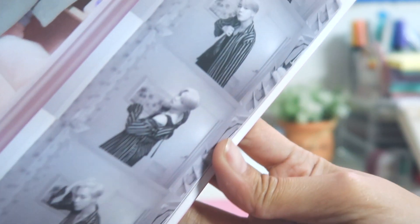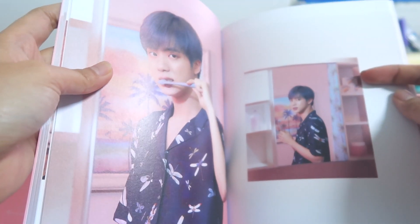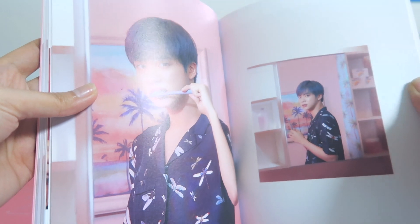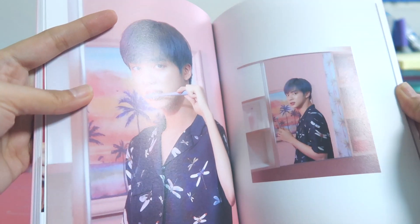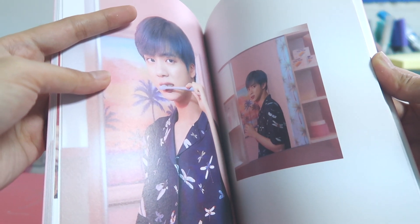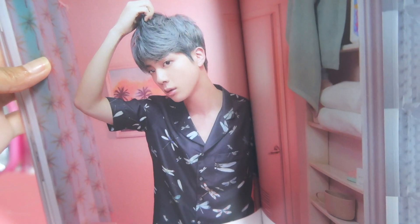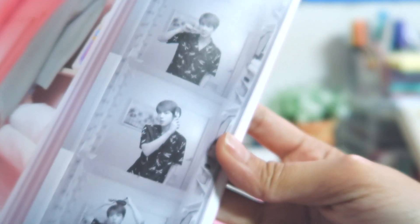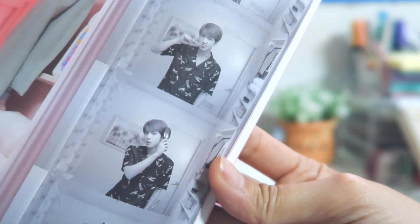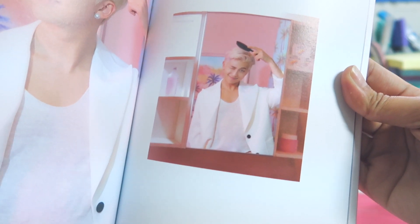We have Jimin looking so good brushing his teeth too. Park Jimin, if you do not stay in your lane! He's so cute — I love his shirt here, he looks so good, and his hair. He also looks like an anime character, he's unreal. I also really love his photo here — this was in his teaser.